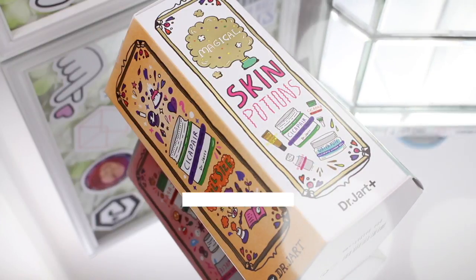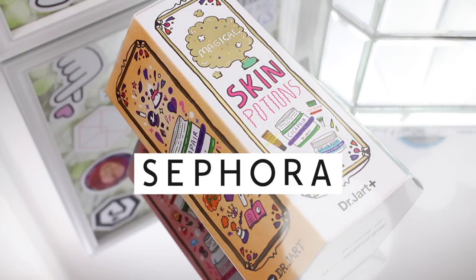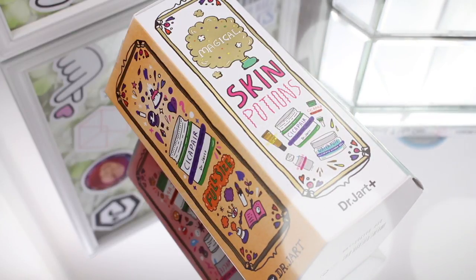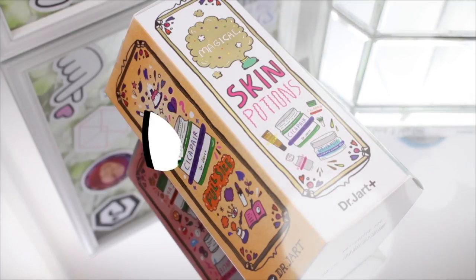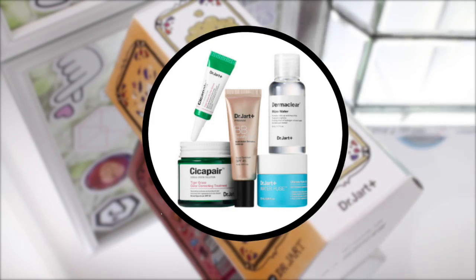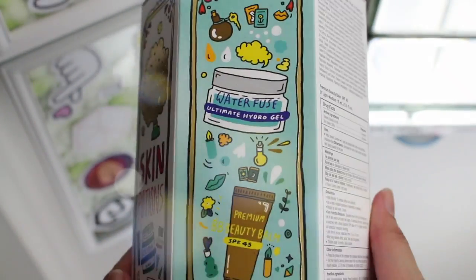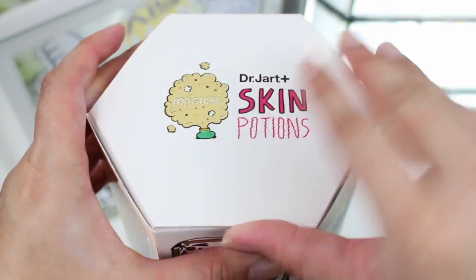Hey guys, welcome back to my channel. So I recently stopped by Sephora and saw that they had available this limited edition Dr. Jart Magic Skin Potions Kit. I actually haven't tried any of the five products included inside of it, plus the packaging was so incredibly adorable and eye catching that I couldn't leave it behind. So let's get started.